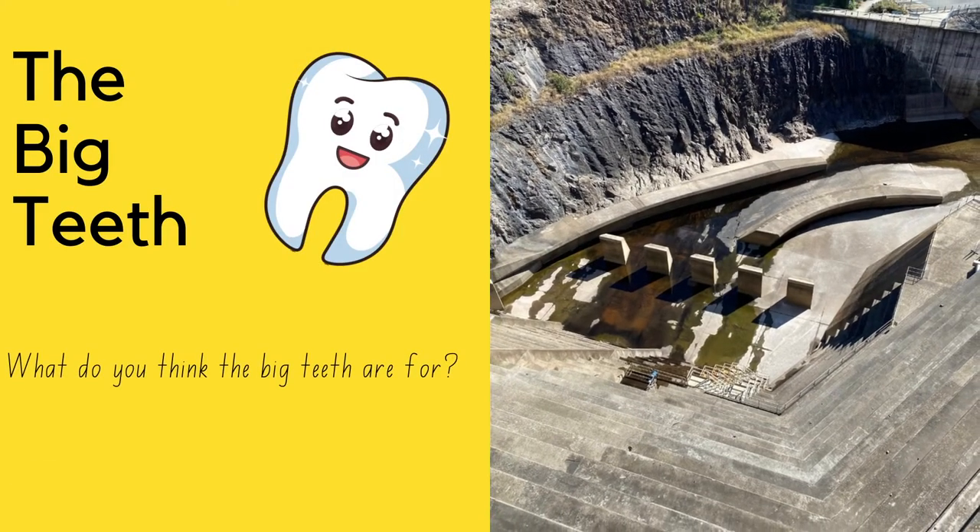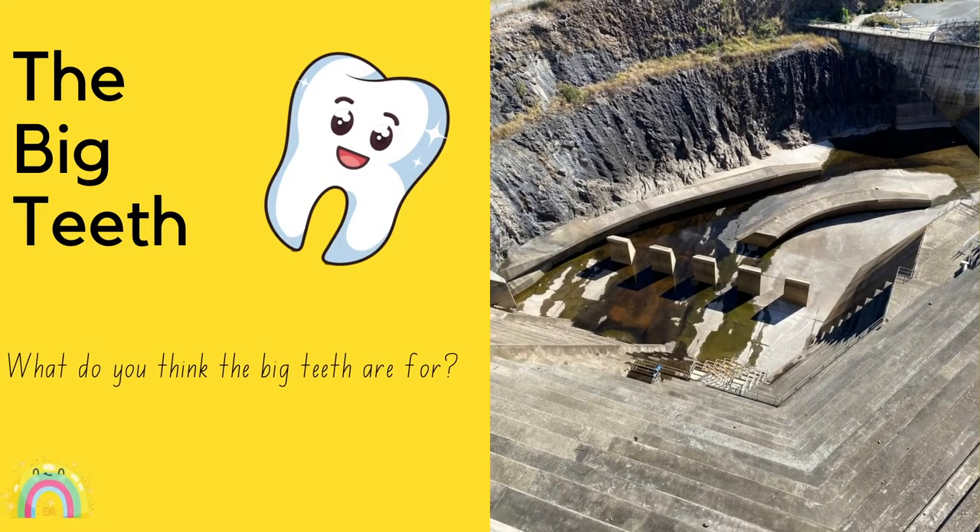The big teeth — what do you think the big teeth are for? Well, the big teeth are actually for slowing down water.